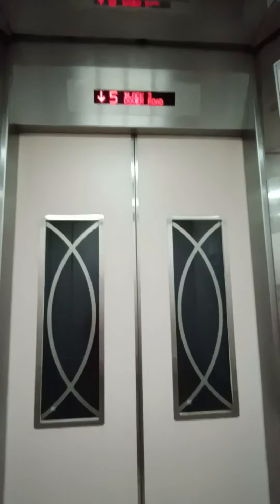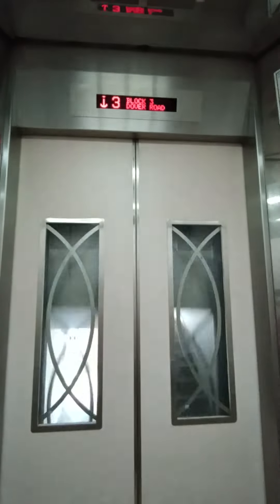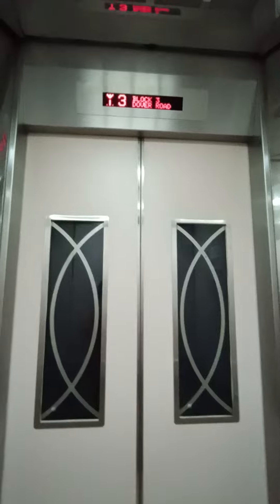Actually pretty rare for a Mitsubishi to be on the staircase. But I wish they kept the original indicator. Thank you guys for watching this short elevator video, and I'll see you in the next one.